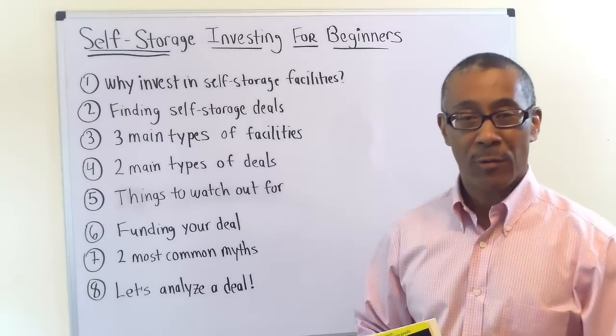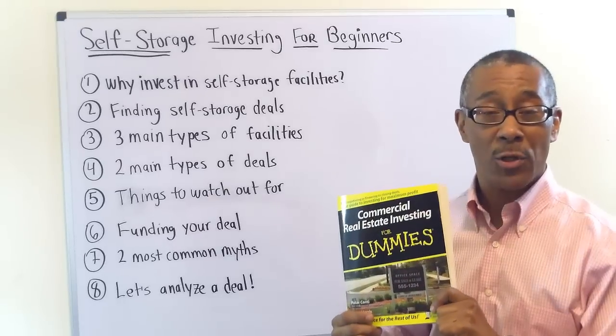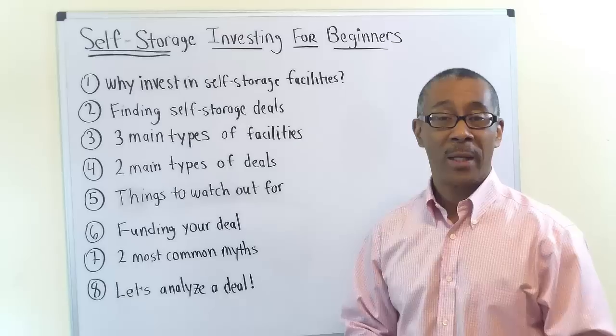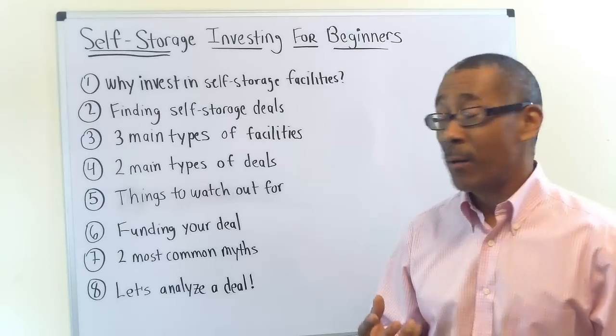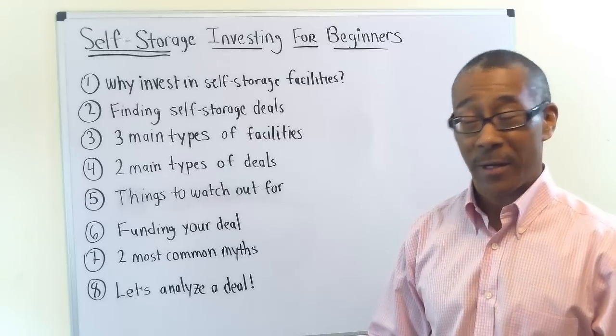Hello everyone out there. This is Peter Harris from Commercial Property Advisors and author of Commercial Real Estate Investing for Dummies, as well as coach and mentor to many commercial real estate investors all across America. The subject and title of today's video is Self-Storage Investing for Beginners. Let's get started.